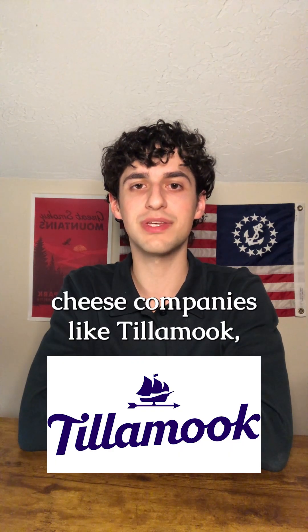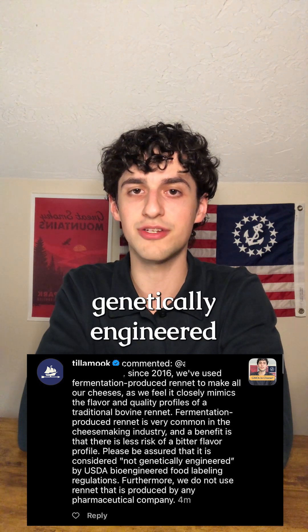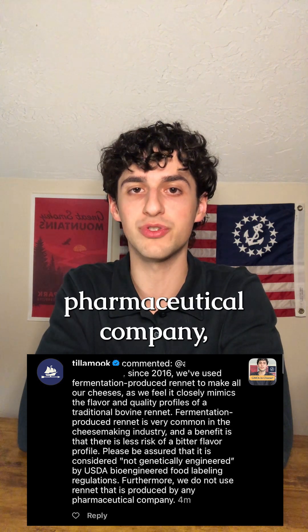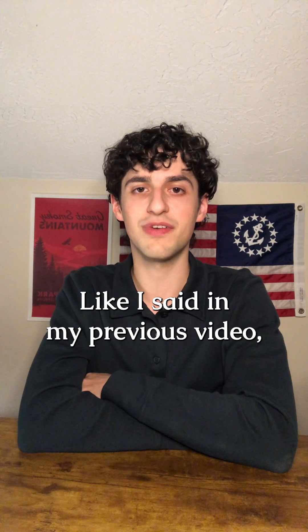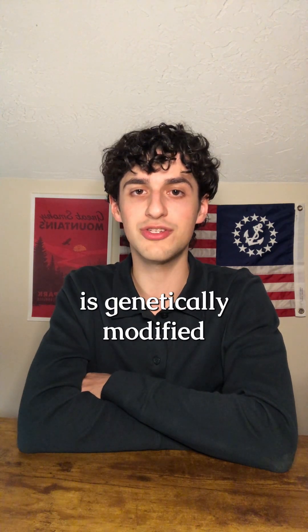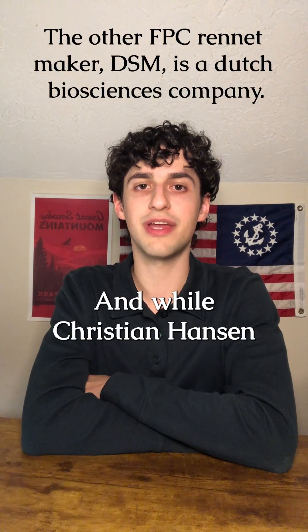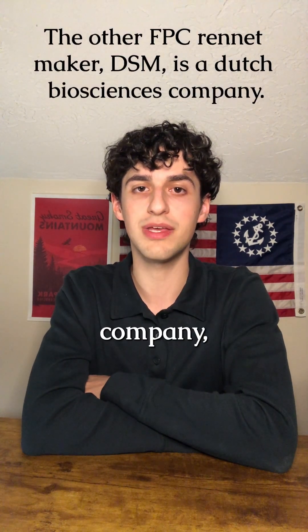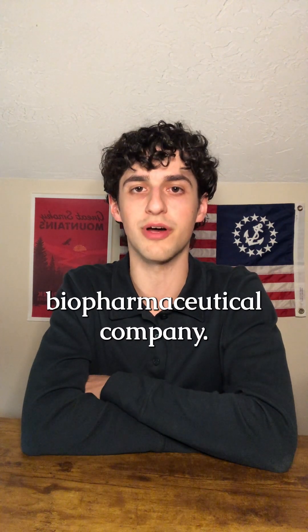So when you see cheese companies like Tillamook — who commented on my last video saying their rennet is not considered genetically engineered and is not made by a pharmaceutical company — they are telling a half-truth. Like I said in my previous video, the input ingredient is genetically modified but the end product in the cheese is not. And while Christian Hansen is not a pharmaceutical company, they are a biosciences company that just merged with a biotech and biopharmaceutical company.